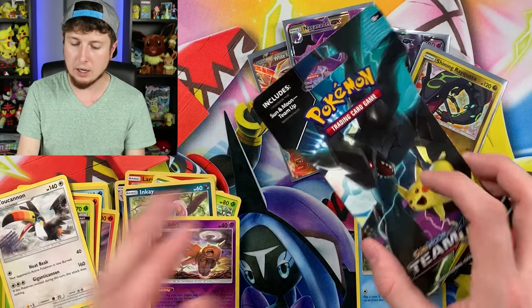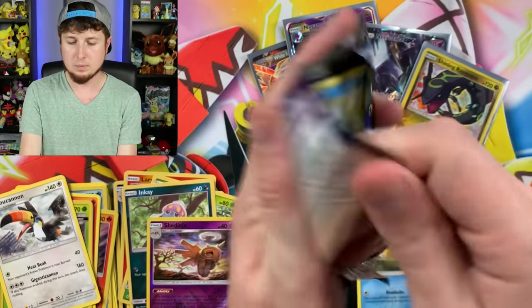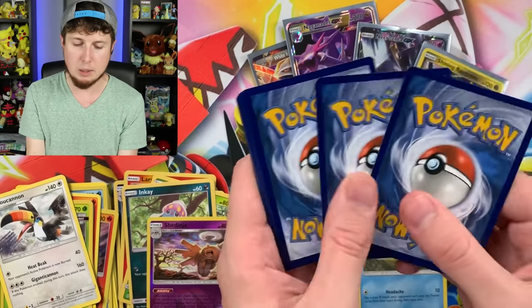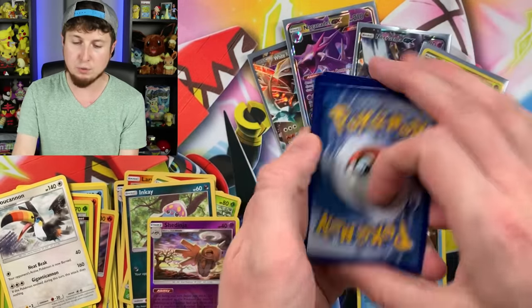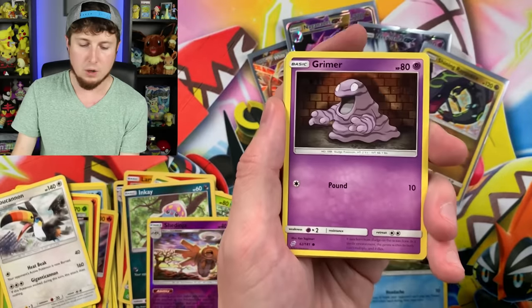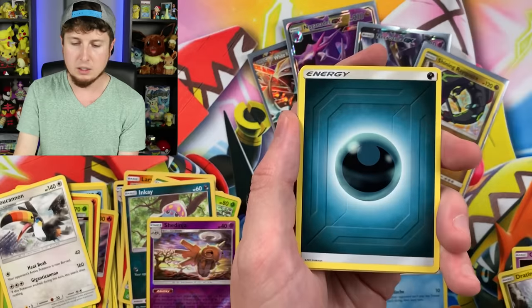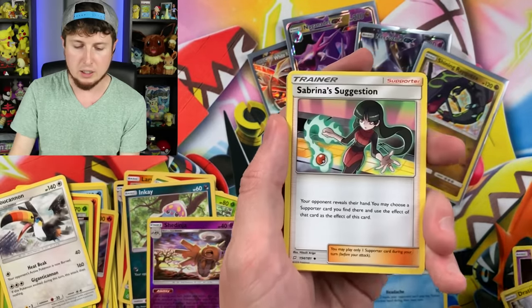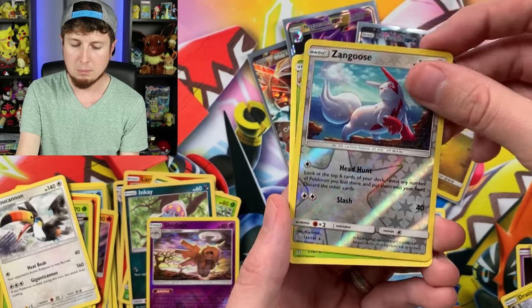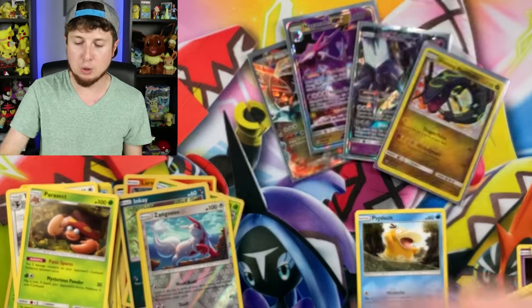We have another Team Up right here. Can we pull a Pikachu Zekrom Hyper Rare? Squirtle's sleeping on the job — Squirtle, we're going to have to fire you if you continue to do that. Wake up, Squirtle. Tentacool, Grimer, Pidgey — fly away bird, fly away — Dratini, Energy, Heliolisk, Sabrina's Suggestion, Torracat, Zangoose, and a Parasect. I think that's the millionth Parasect I've pulled from that set. But we still have the Mystery Power Box left.